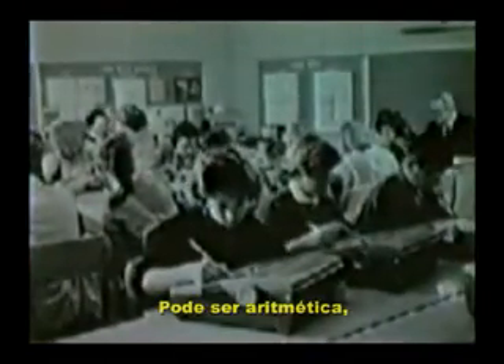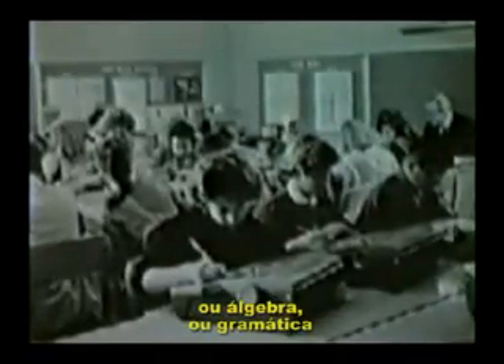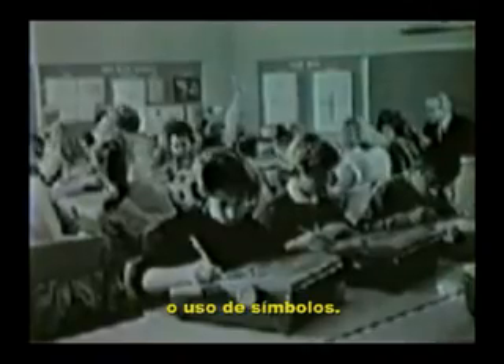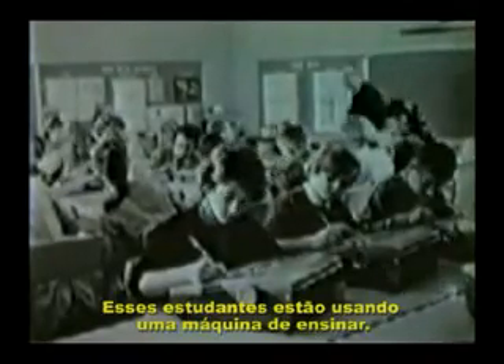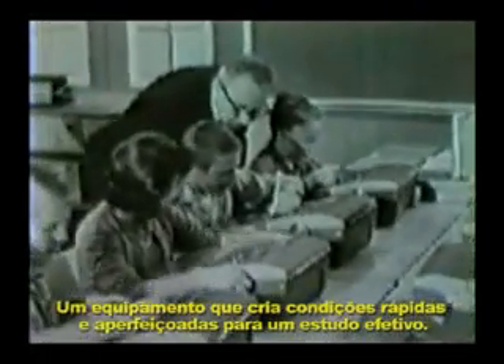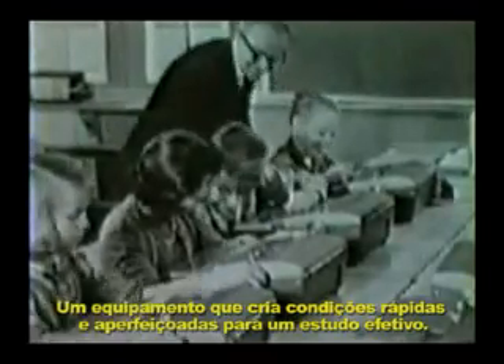These young people are studying in a new way. A class in spelling — it might as well be arithmetic, or algebra, or grammar, or in fact anything involving the use of words or symbols. Each student is using a teaching machine, a device which creates vastly improved conditions for effective study.